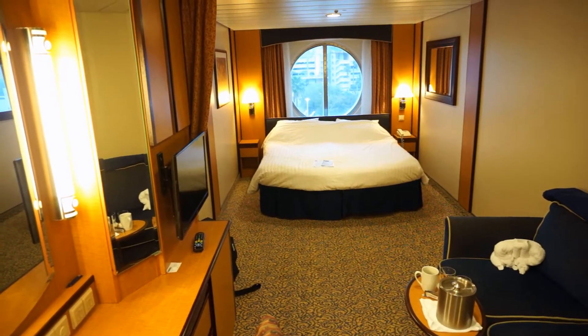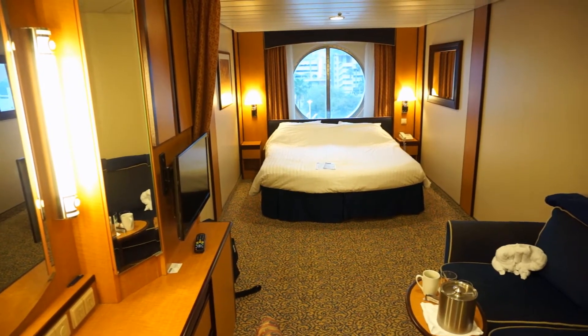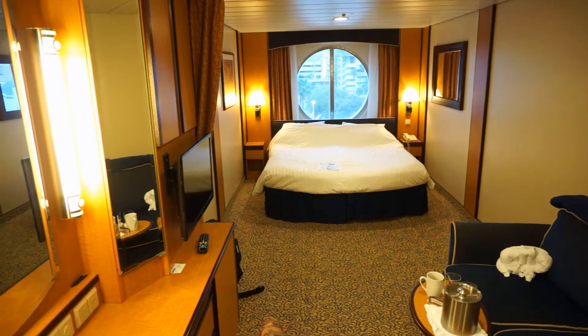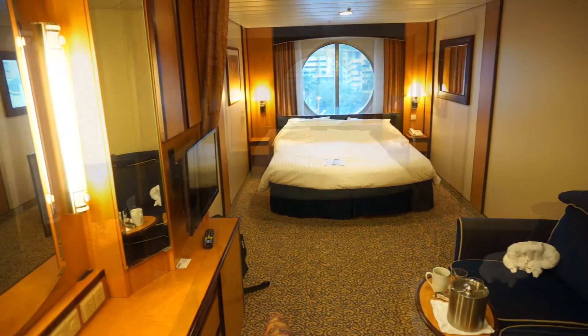This is the Brilliance of the Seas, Stateroom 8504. I meant to take a video before we checked in, but this is a quick video as we are getting ready to exit.